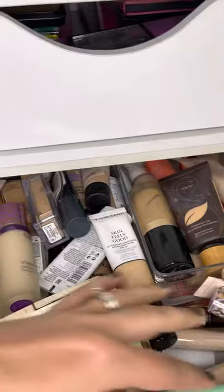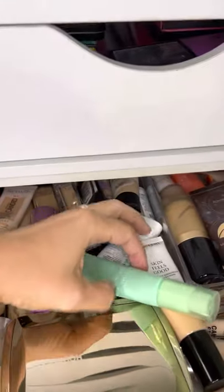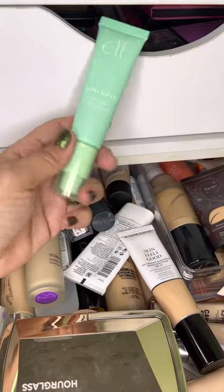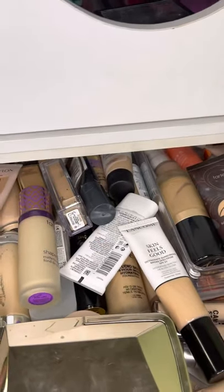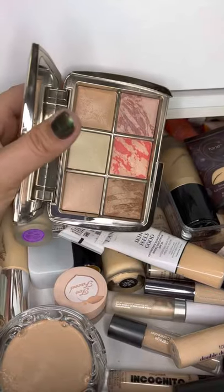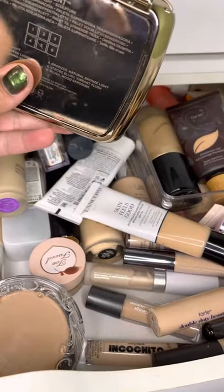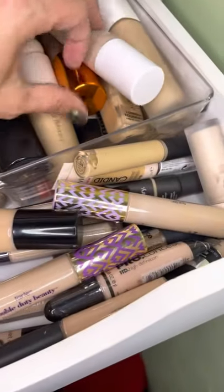Now let's move over to my makeup drawers and start picking stuff out for next week. I went through my drawers and I really want to try the ELF Mint Melt Cooling Face Primer — this reminds me of the Jelly Pop one. For face palettes this week I wanted to pull out my Hourglass palette because the new ones are in and I want to see how much use I get out of this one — it's the Sculpture palette, so I want to give that a try.